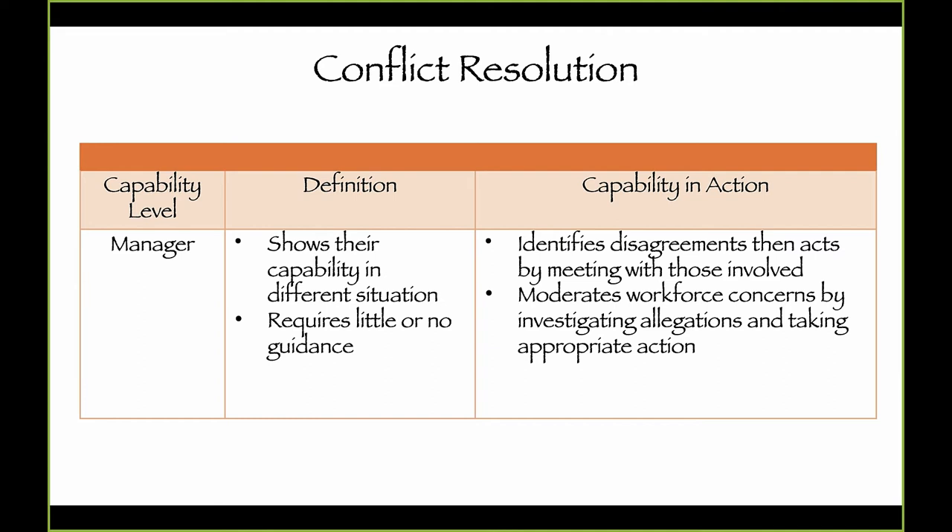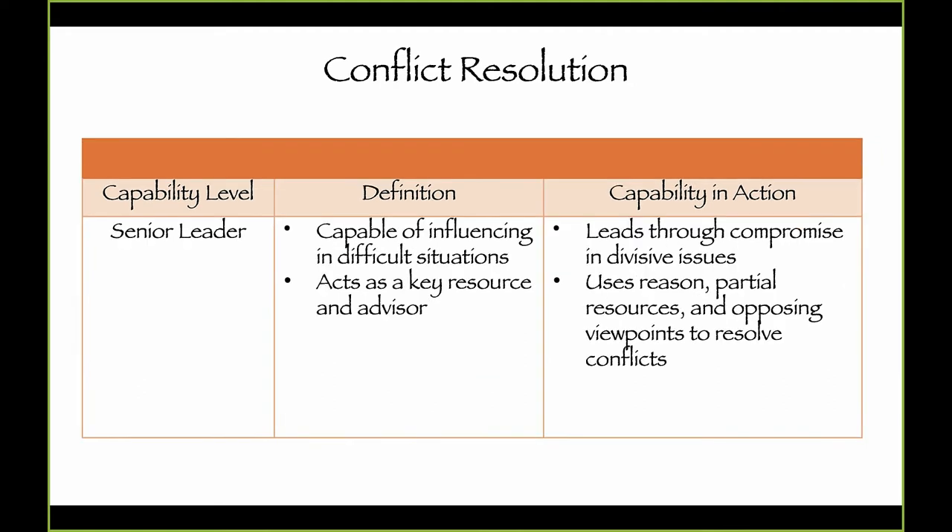One disservice we do is promoting from supervisor to manager or manager to director without growing the necessary skills first. Once you've mastered skills at the supervisor level and signed off competency, you move to the next level. You may still be in the manager position, but let's start working on director-level capabilities. Senior leaders need to know what conflict resolution looks like at the top of the organization.